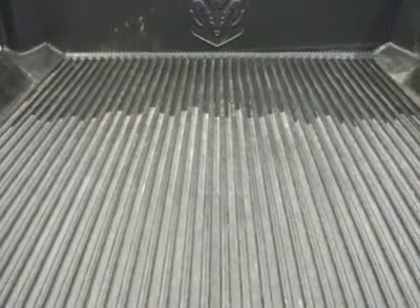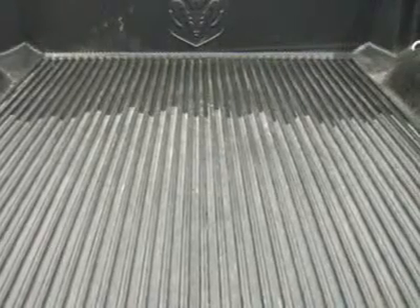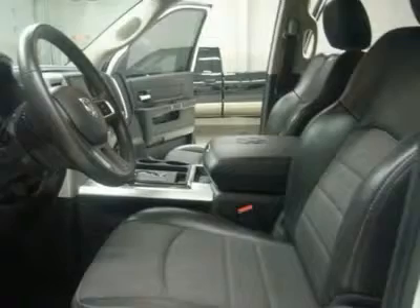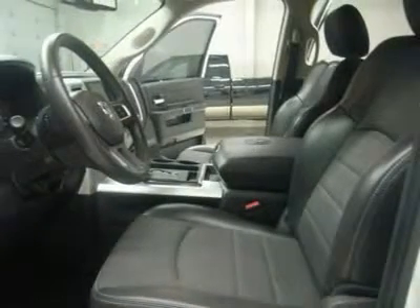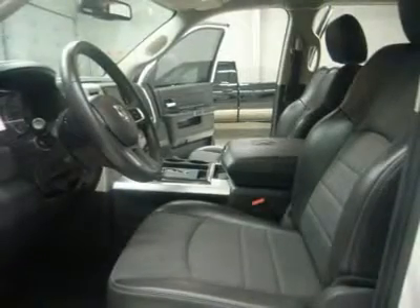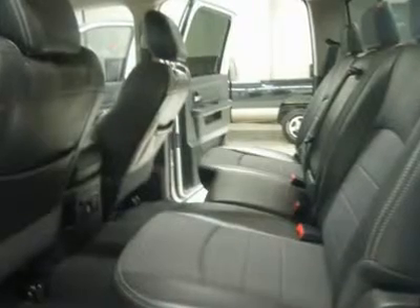Factory floor mats, air conditioning, cruise control, power locks, power windows, tilt, 115V/150W auxiliary power outlet, storage compartment under rear seats, factory bumper-to-bumper warranty until 36,000 miles, factory powertrain warranty until 100,000 miles, and this truck is eligible for a 100,000-mile parts and service agreement.